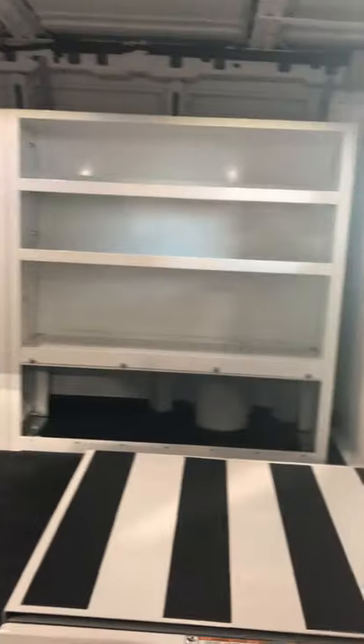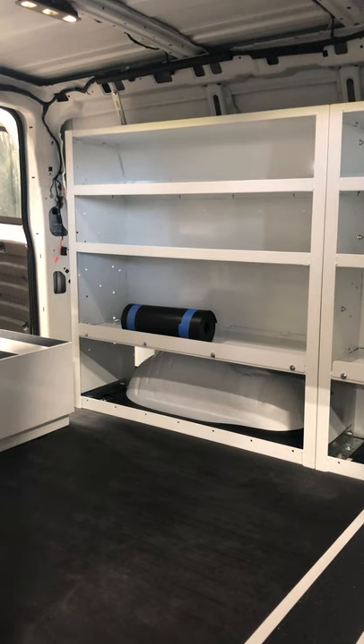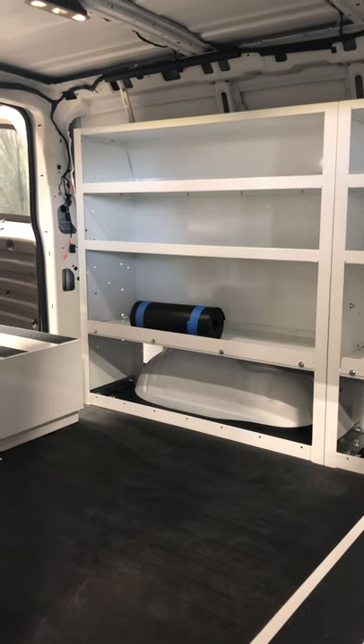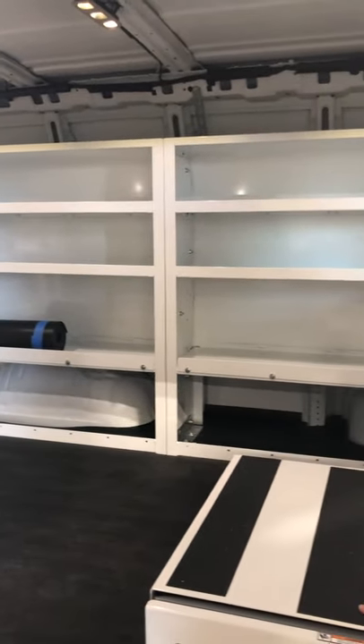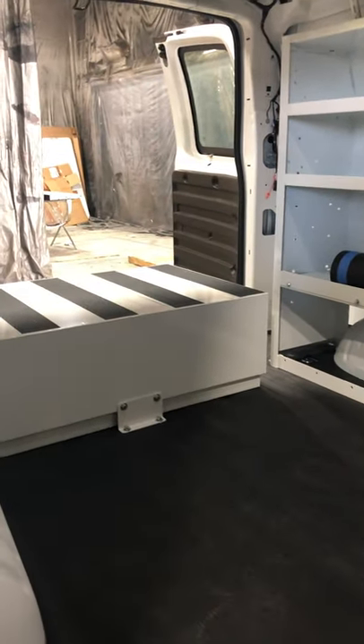Added Weather Guard shelving for the big stuff — the black piece here is going to be shelving that'll help keep stuff from moving around everywhere. They're still going to have room for their big parts and pieces, but still be able to have room to get all their small stuff stored.